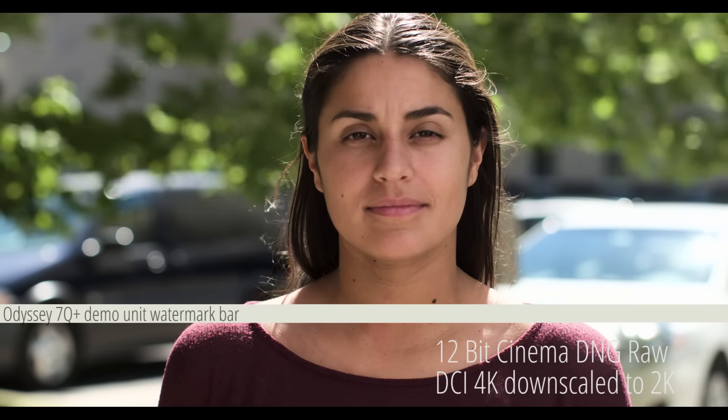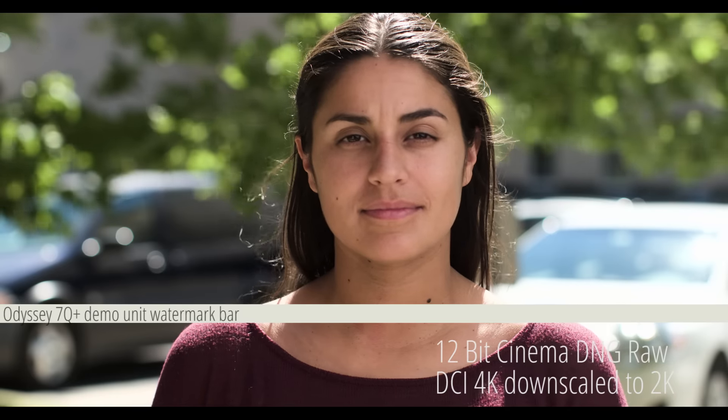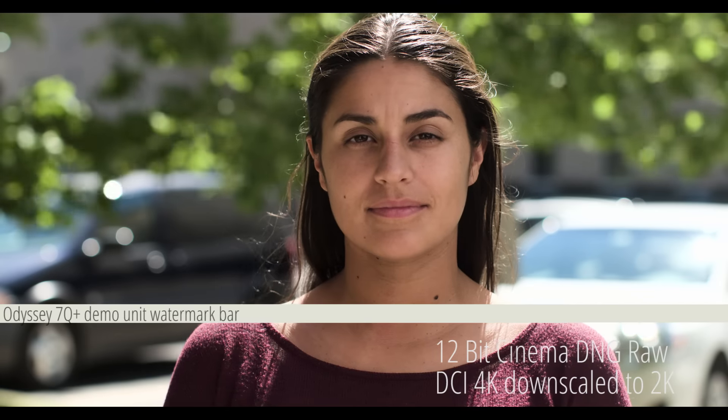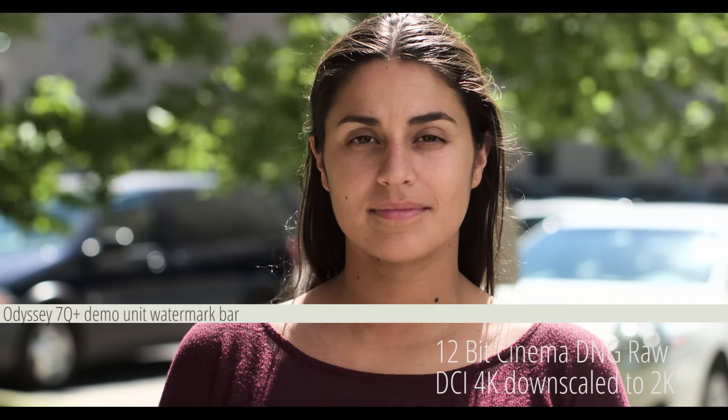Finally with the RAW, we definitely get the best looking image of all the codecs. The skin tone looks the most natural here and doesn't really show any of the green in the shadows. That said, I still struggled to reel in the highlights.